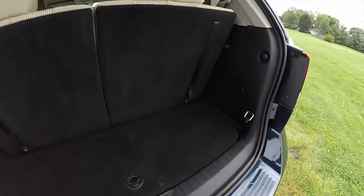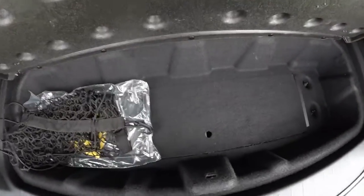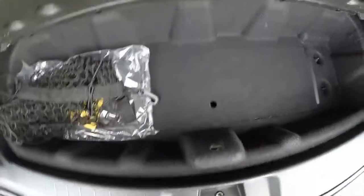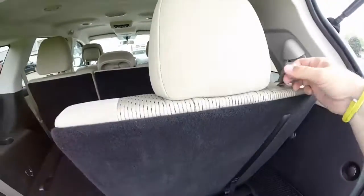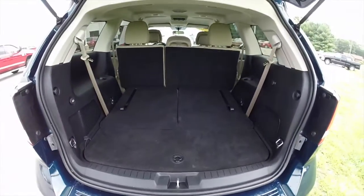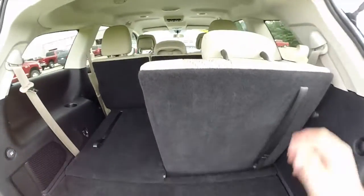Looking at the rear cargo area with the third row seat up — it's pretty modest, but you have in-floor storage. Below this, you have your jack and tools. The third row seats are very easy to fold: just pull the strap and the seats will fold down, creating a much larger cargo area. To put the seats back up, just pull the strap, lock the headrest in place, and you're good to go.